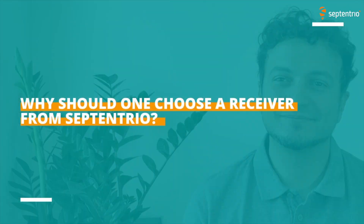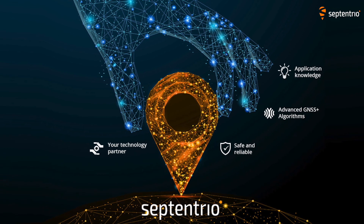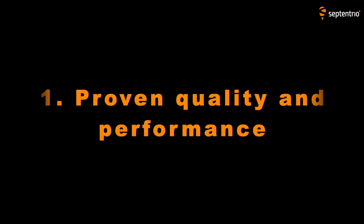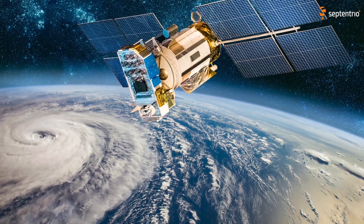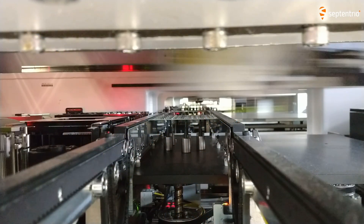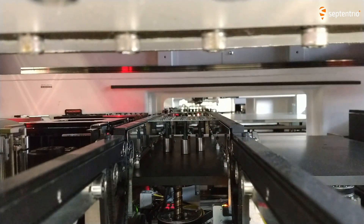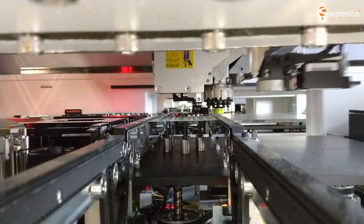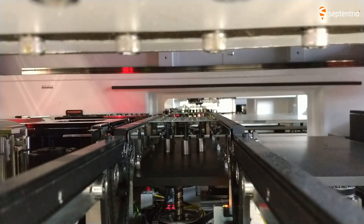Why should one choose a receiver from Septentrio? There are actually four important reasons. The first one is proven quality and performance. Our receivers can track all visible current and future GNSS signals, such as Galileo's E6 MEA, just to name one. Septentrio develops its own chipsets to have the best-in-class performance and resilience, and we ensure that the production of our units goes through a very robust and traceable process.